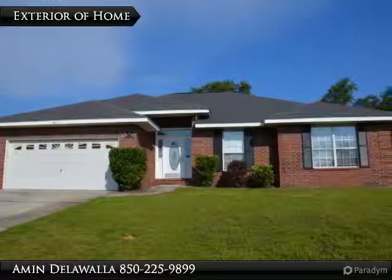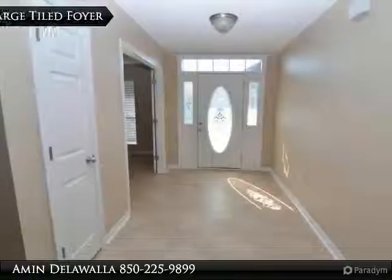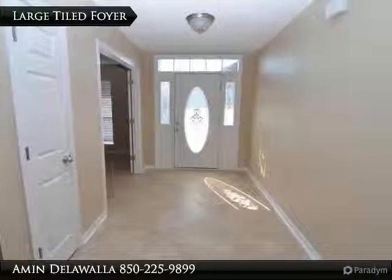Some of the features include two-car garage, large 97x122 lot, large fully-fenced backyard, vaulted ceilings, plant ledge and more.